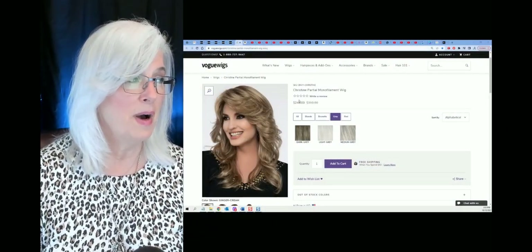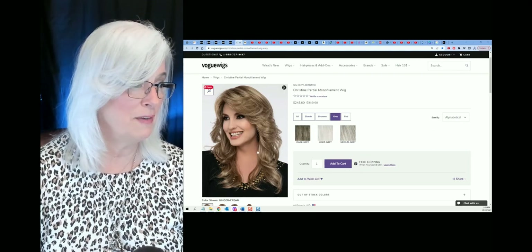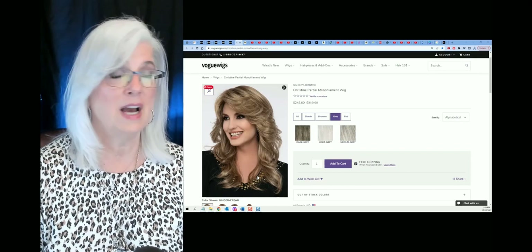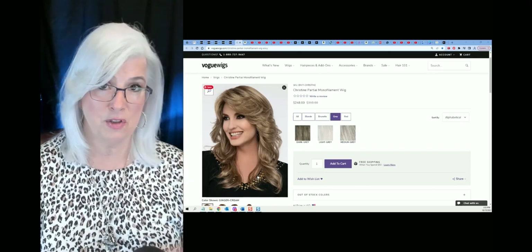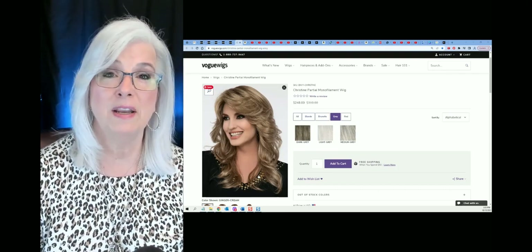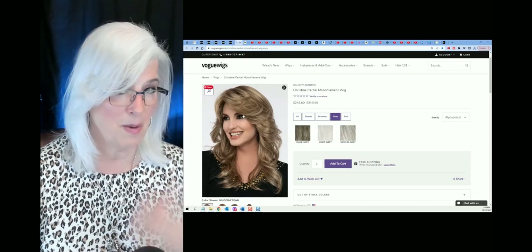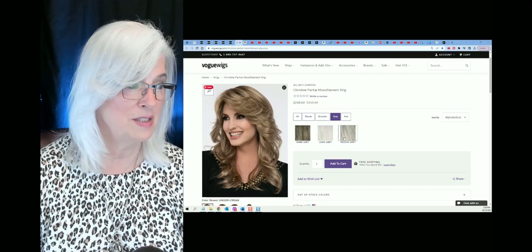Last but not least, we have Christine by Envy. I love Envy wigs. It's a beautiful kind of a Farrah Fawcett looking hairdo if you like that. I personally love all the layers shown here. She has a partial monofilament top, which means you're going to have a piece — probably on the left side, an inch or so wide — where you can decide where you want to part her. So it's going to look very realistic on the scalp area. And those bangs are going to help hide the hairline, so I would think it's very easy to put on.